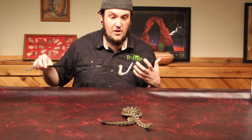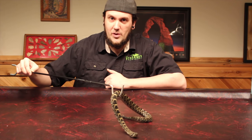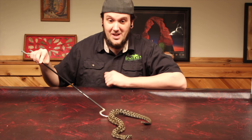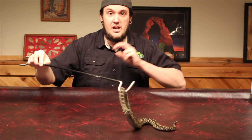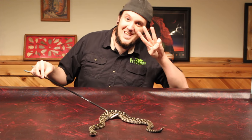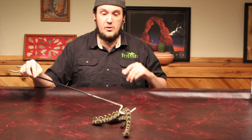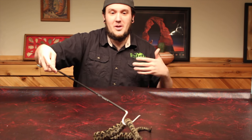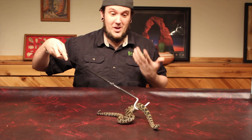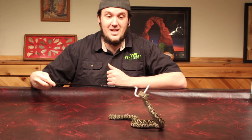Thirty-four pounds — to put that into perspective, my King Cobra unboxing, I said that snake had to weigh over 30 pounds. This snake as an adult could too. I have seen three specimens in person that were as thick as a two-liter soda bottle — that's about as thick as a football. A football as in American football, not soccer. These guys are just magnificent.